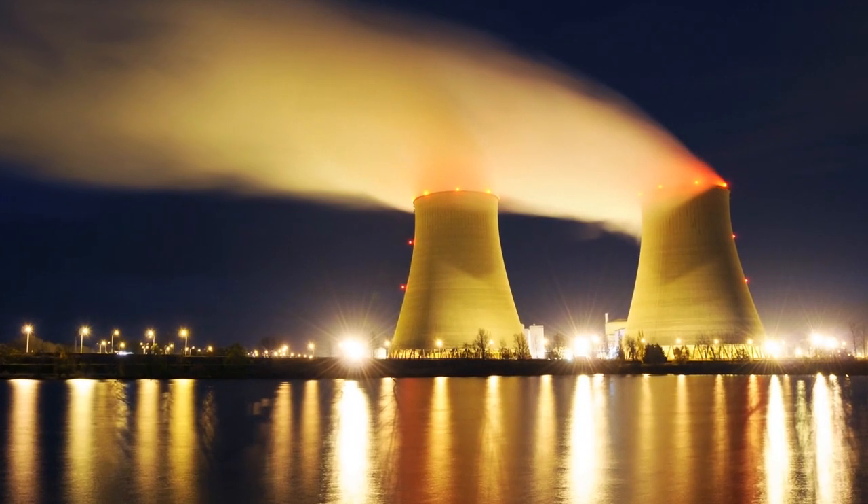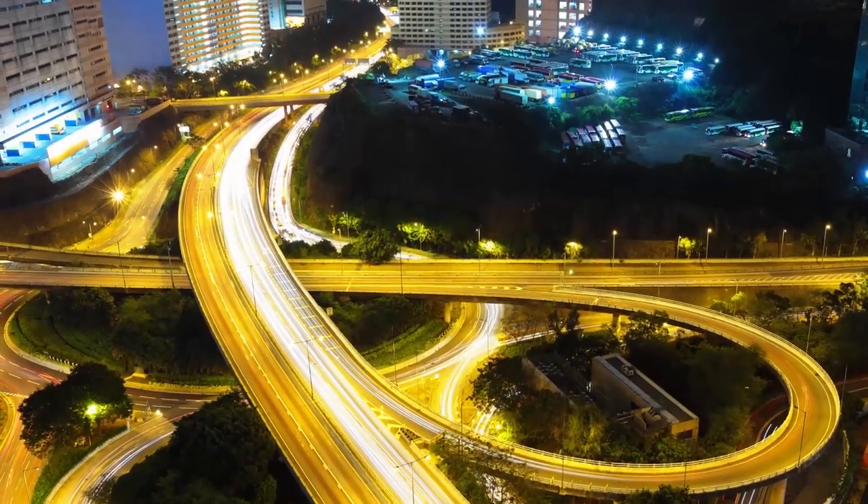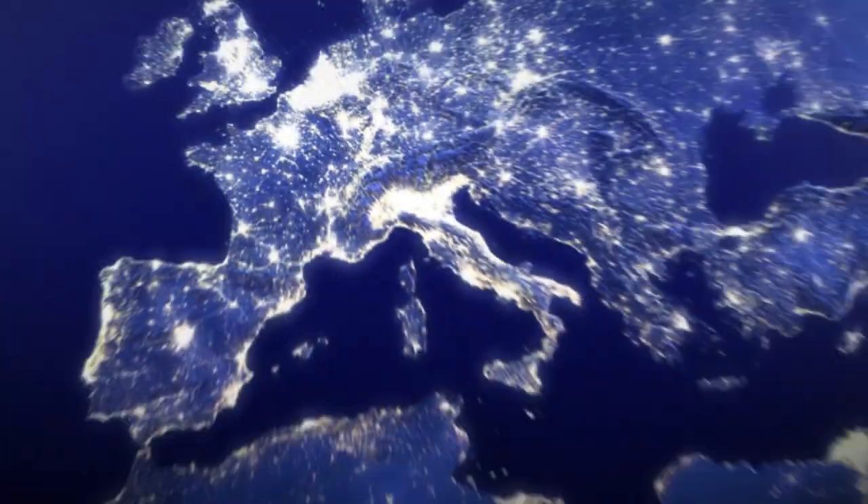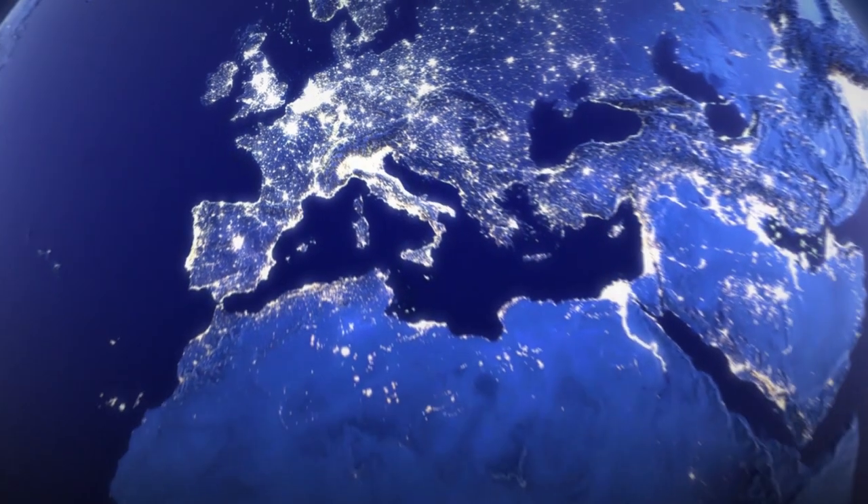Nuclear power plants generate very large amounts of electricity and do not emit greenhouse gases. They are used continuously to meet the growing demand for electricity.